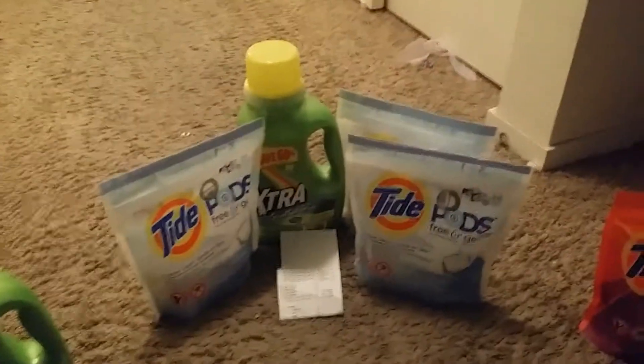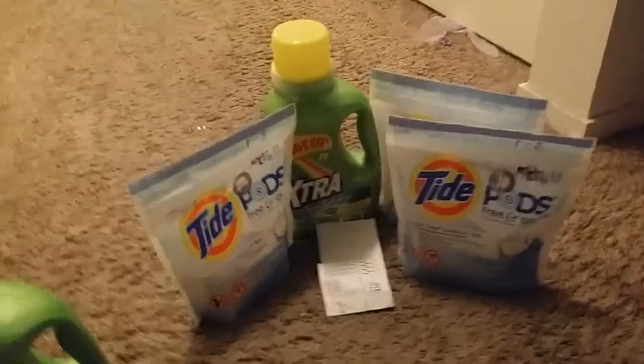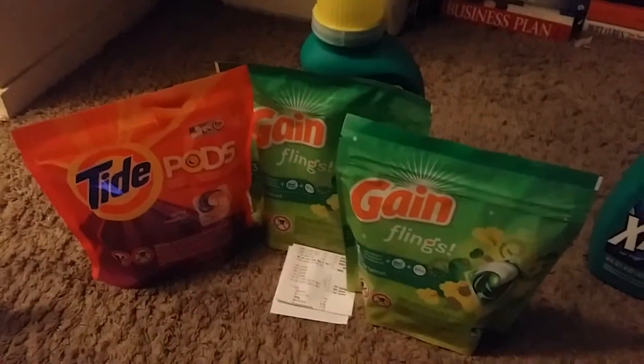Here's the second order. We have three Tide Pods and an extra. And this one came, with all my coupons, to $2.77, which is not bad because we have three Tide Pods and liquid.